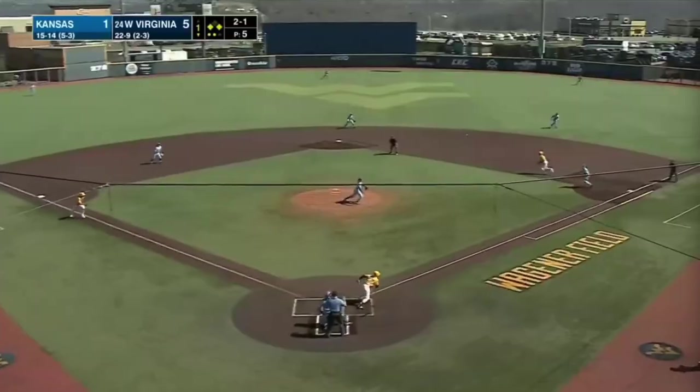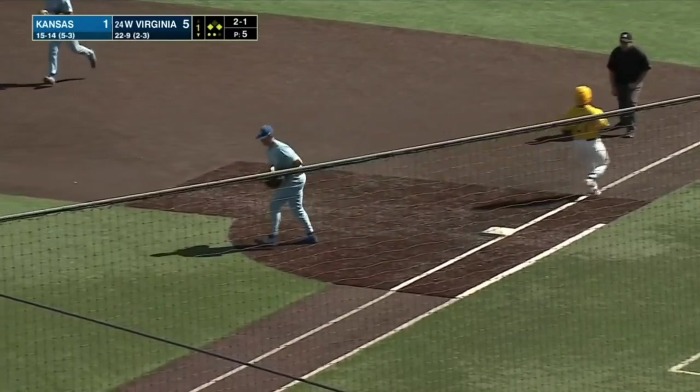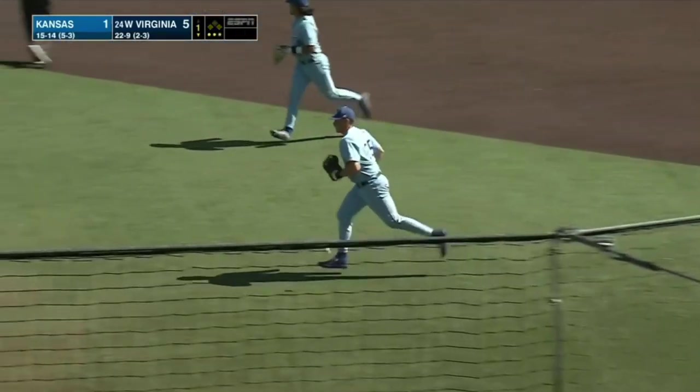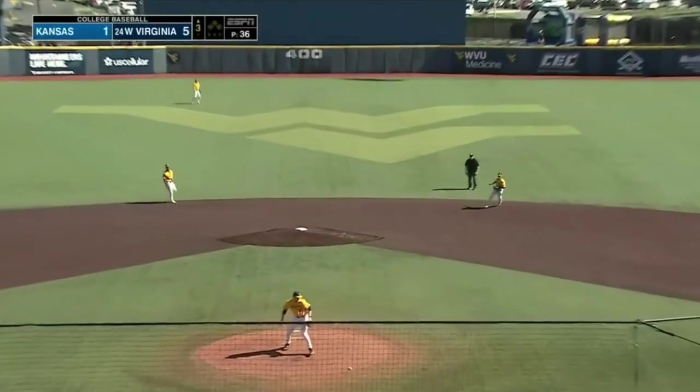Hunter Cachero trying to do the tangling here. Rolled over towards first, picked up by Cole Elvis — he'll take it himself, and that will end the inning. Fastball for a strike, slider for a strike, changeup for a strike — the freshman has been on point.